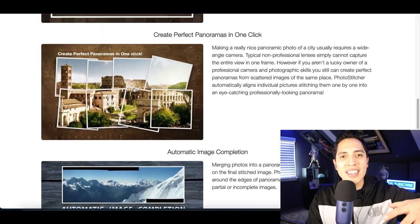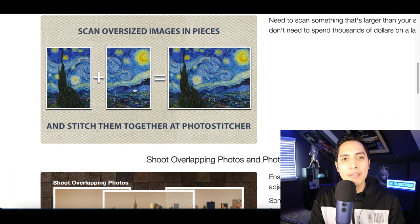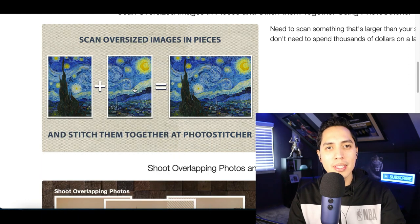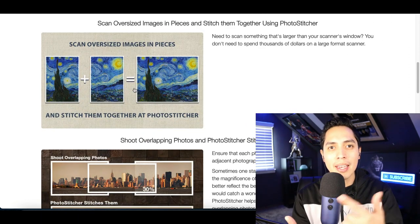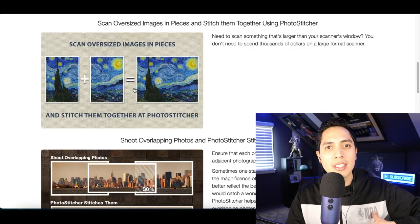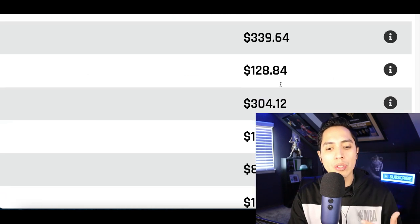What's up guys, it's Nando and let's jump straight into this video. Today I'm showing you five different bots that you can use to start making money. Now a quick disclaimer — all of these bots are going to take time and work to make money from, but I'm going to show you exact examples of other people making money, including myself, so you know all of this is actually legit.